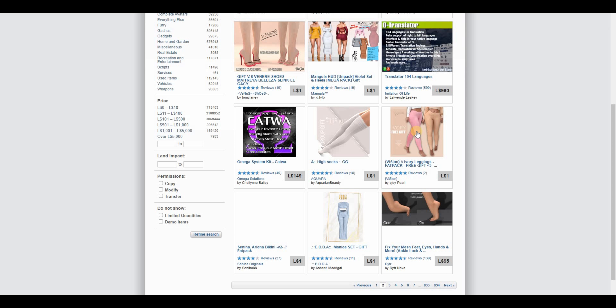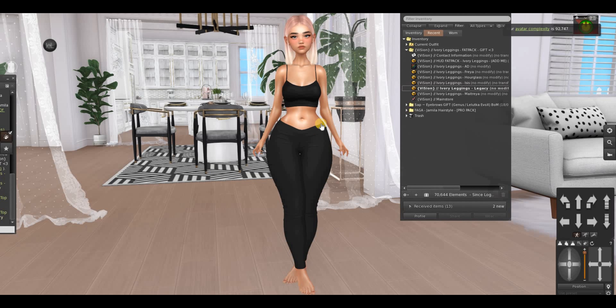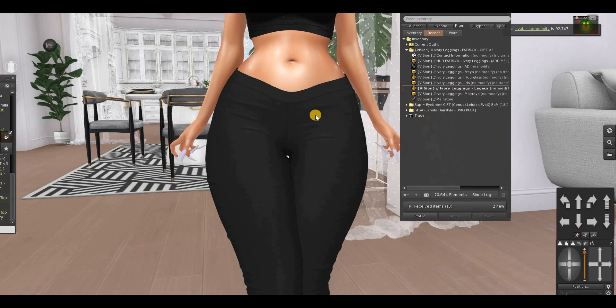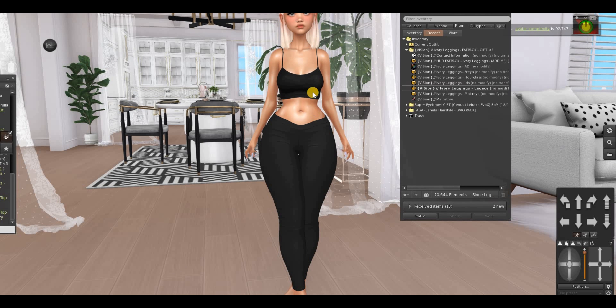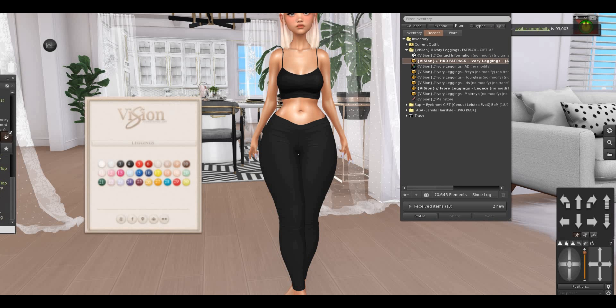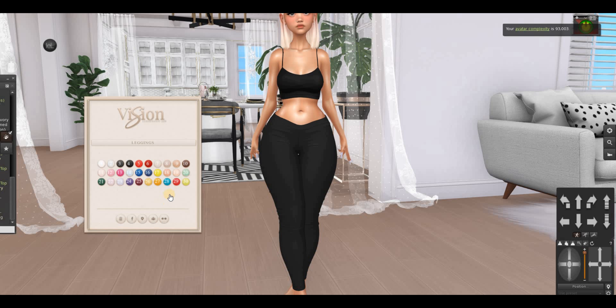Then we have these leggings, so let's try them. Look how pretty they are — I like the texture, it looks so good on my Legacy. They support Freya, Outglass, Isis, Legacy, and Maitreya. There's a HUD, and let's open it up to see the colors — oh my god, we have 30 colors for one Linden. Of course right away I'm going with pink.